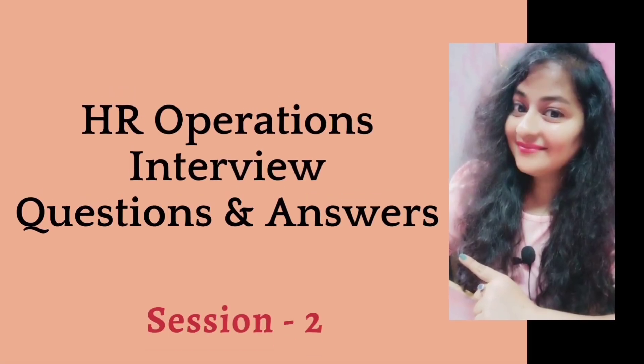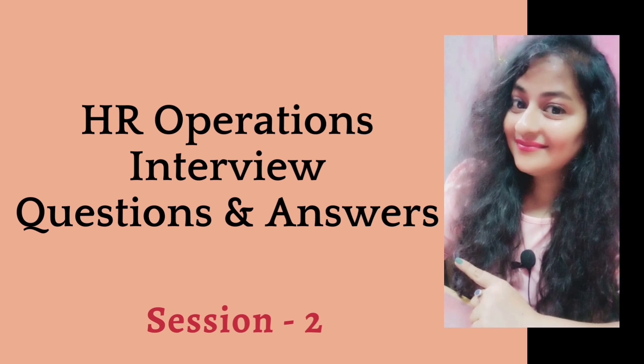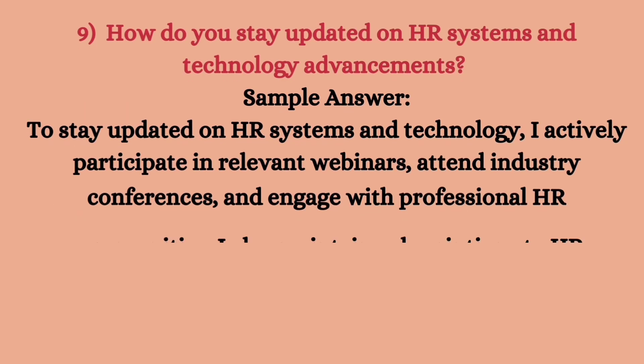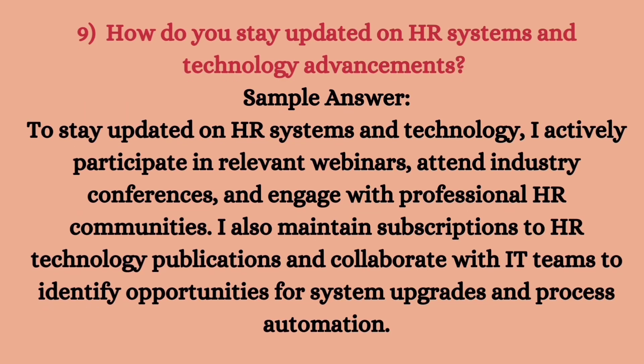Hey everyone, this is Ugandha and you're watching Ready for SS English. Today we will be discussing session two of HR operations interview questions and answers. I hope you have seen the last session which included eight questions on HR operations. There's a pinned comment with a playlist covering three sessions: roles and responsibilities, skills, and interview questions. This is the fourth session overall but the second for interview questions. I'll be including seven questions, so stay till the last.